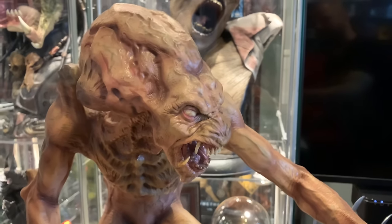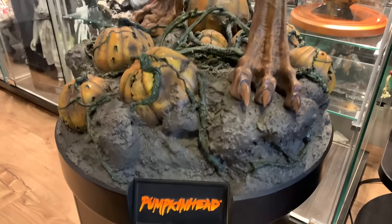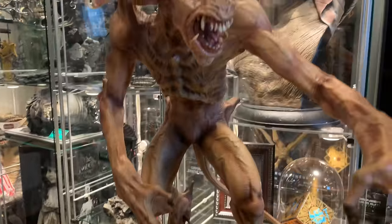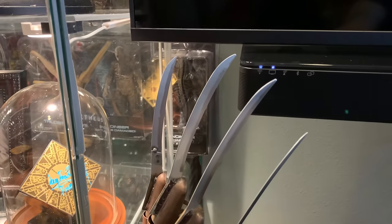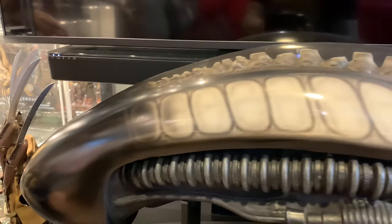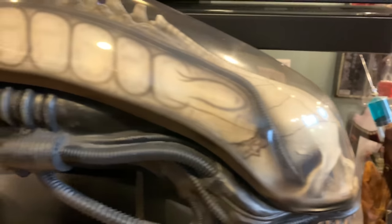Here we have Sideshow's quarter scale Pumpkinhead maquette — a piece I truly love and sought after for a long time. When I was finally able to score one I was very happy. We have NECA's original Nightmare on Elm Street Freddy glove, and Cool Props' life-size Big Chap bust, which came out awesome — they did a killer job on this piece.